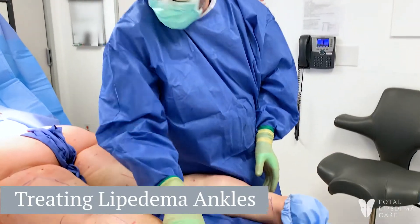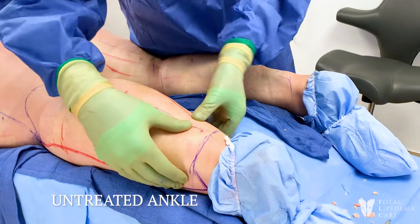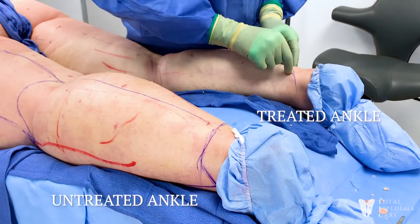This is a typical patient — awful lipoedema everywhere. This is an untreated ankle. This is the treated ankle. You can see her Achilles now.